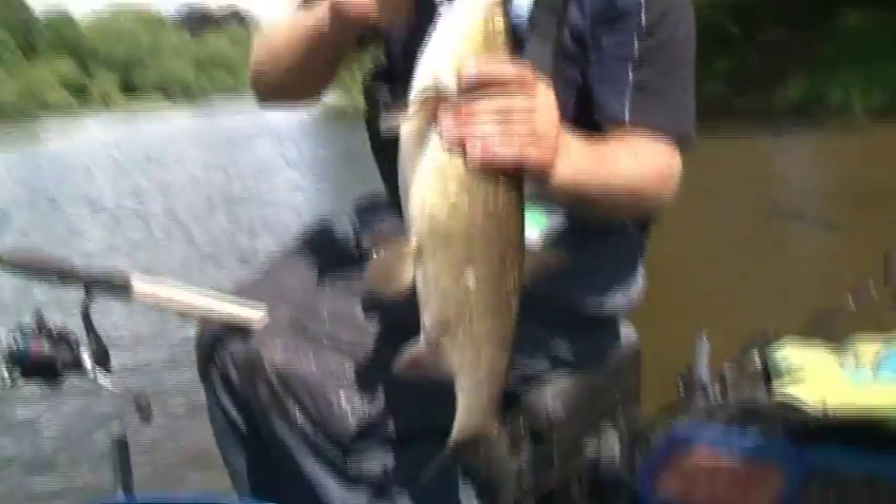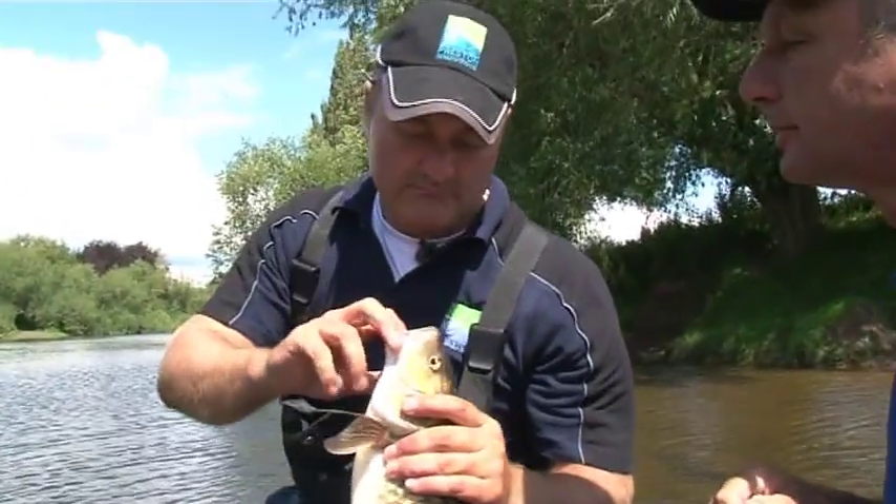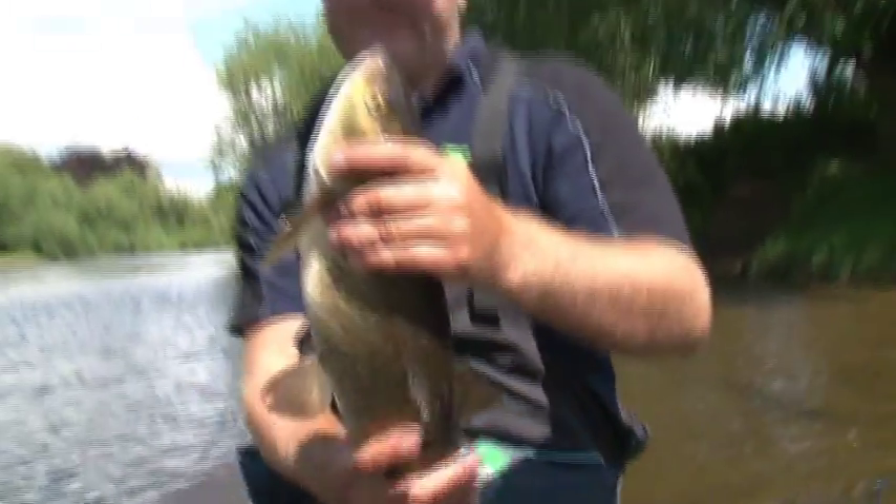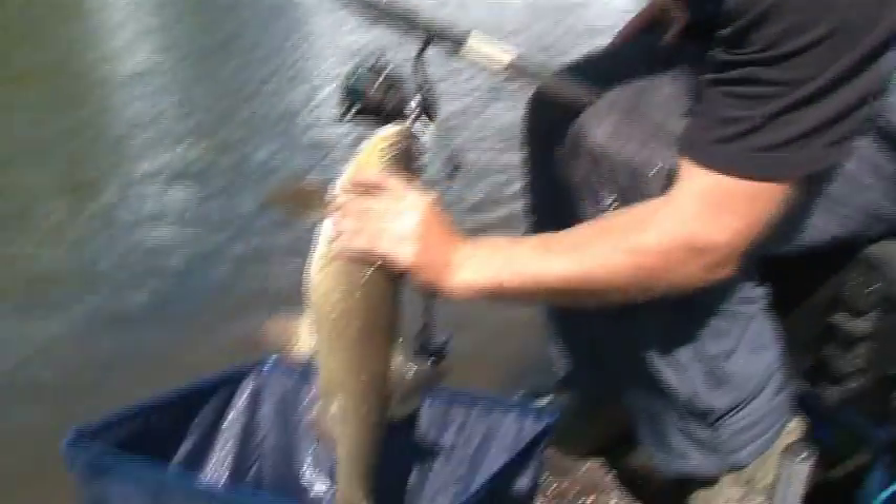That's a chub - that's a proper boy, a nice one. Any opening in the throat? Have a look. Nothing in him mate - empty. Fantastic, that's a beauty. Well done mate.